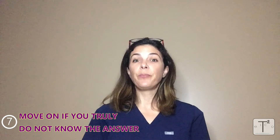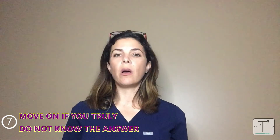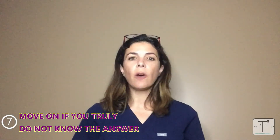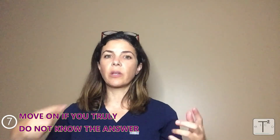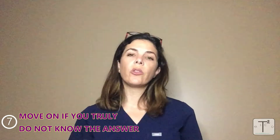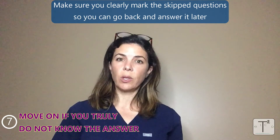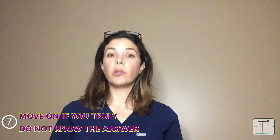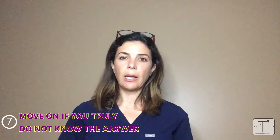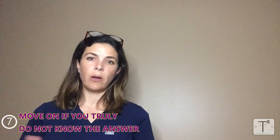If you still don't have the correct answer after all that, move on to tip seven: if you really don't know the answer, just skip it and move on. Very often other questions and answers will trigger your thought process and help you answer it later. Make sure the skipped question is clearly marked so you can return to it. In medical exams there are generally no points deducted for wrong answers, so every single question should always be answered.